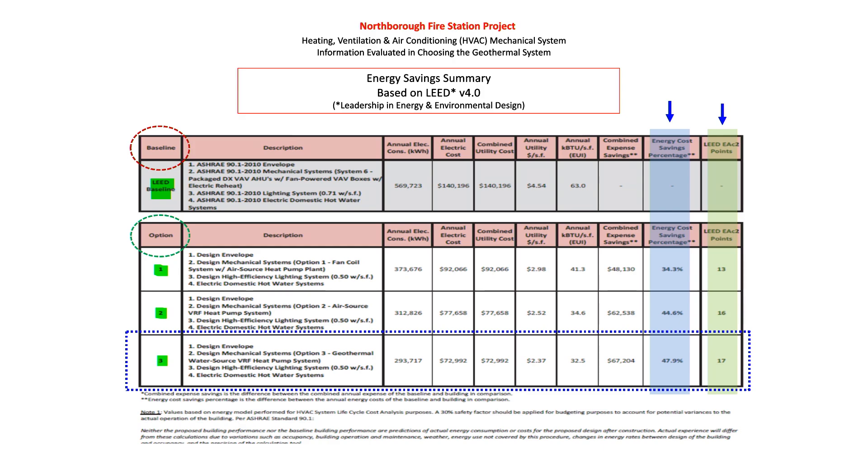This is LEED 4.0 — Leadership in Energy and Environmental Design. It's how they determine the efficiency of a building. It includes more things than just the HVAC system: insulation, interior lights, time-censored LEDs, etc. The baseline LEED is shown in this line here, so obviously comparisons — the base serves as the reference point and there won't be a comparison against itself.